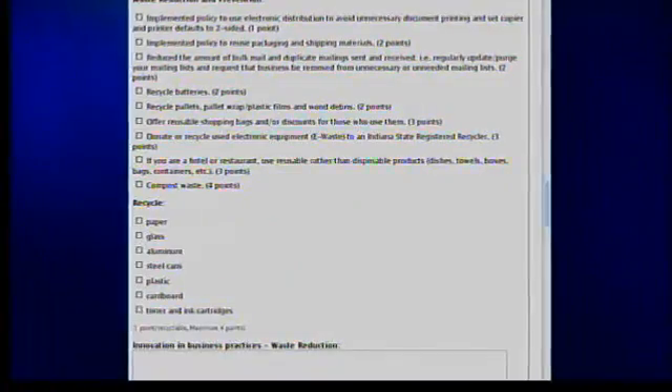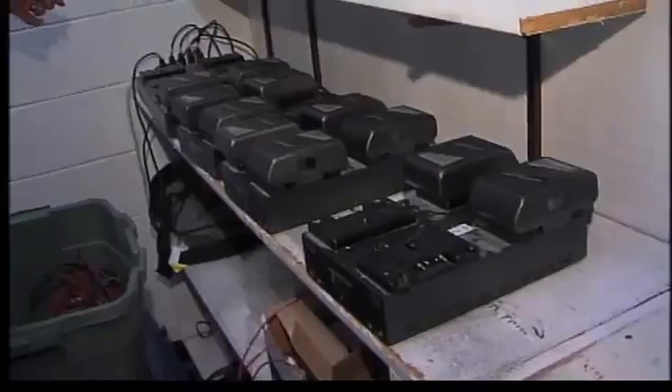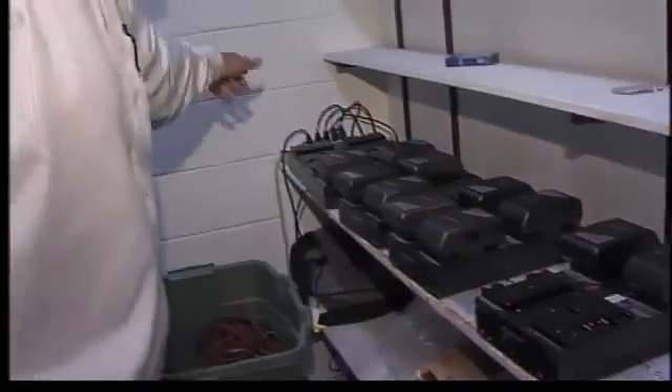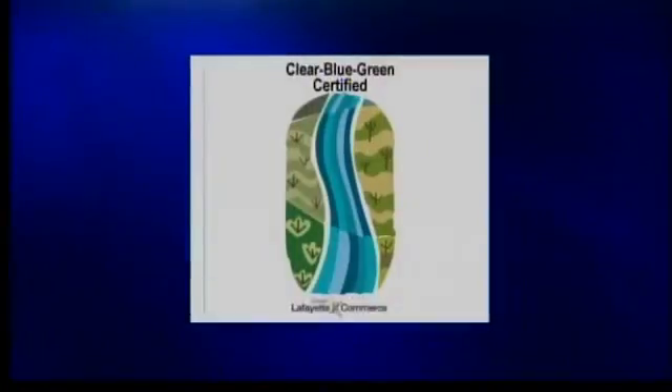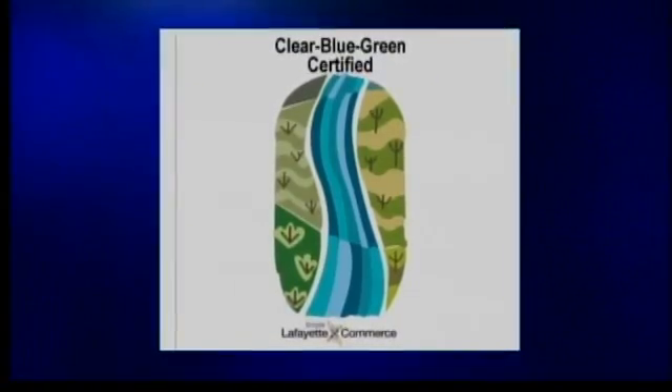First off, Clear Blue Green is a checklist of sorts, broken down into seven categories. The more checks, the better. Tom Andrew is on the Clear Blue Green Committee. He stopped by our station to show us things we can do to help the environment, and also achieve Clear Blue Green success. He says the majority of the certification steps are pretty easy.